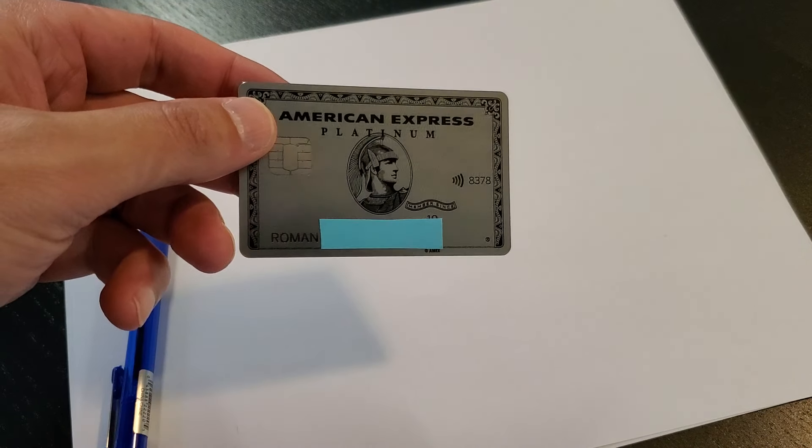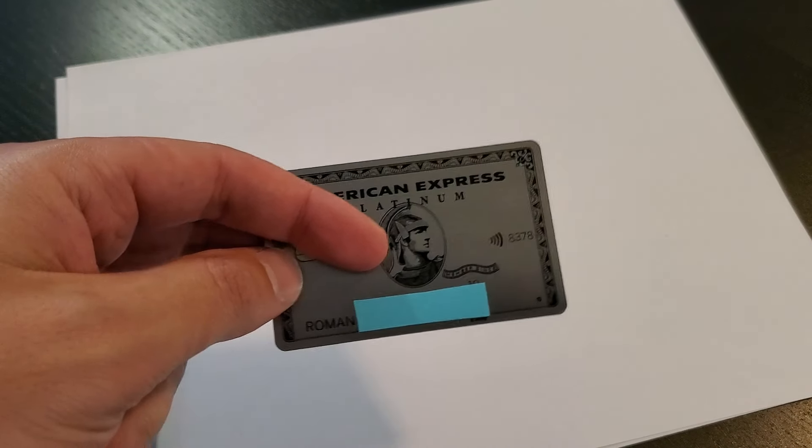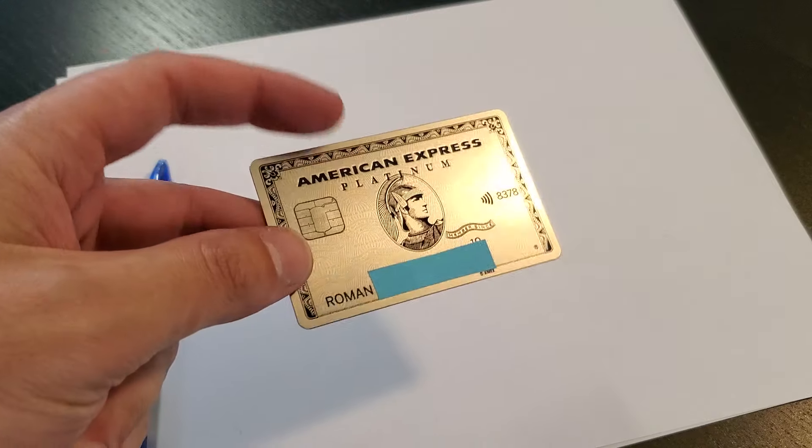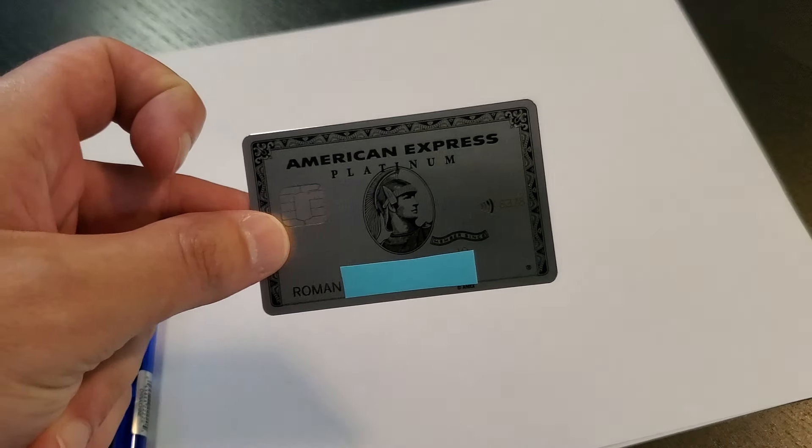I already kind of went through my first video — the quality wasn't great, so you don't have to watch it. This is going to be a follow-up, one month later review. Was the card worth it or not?